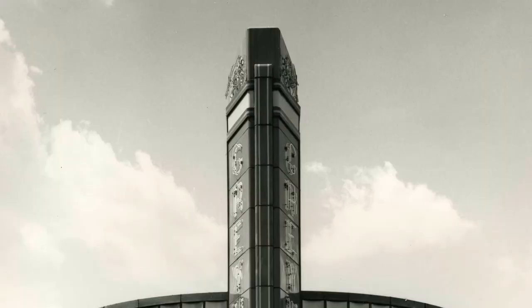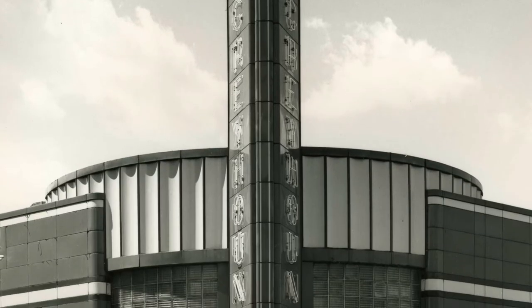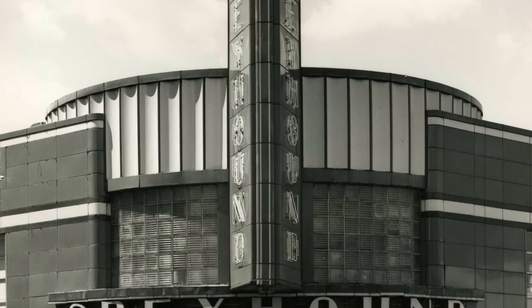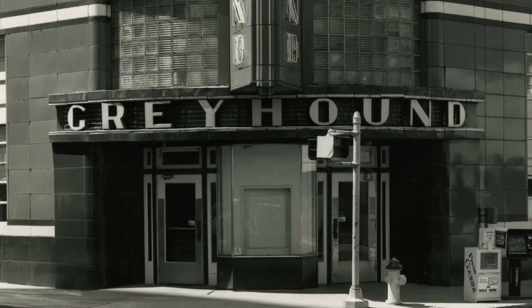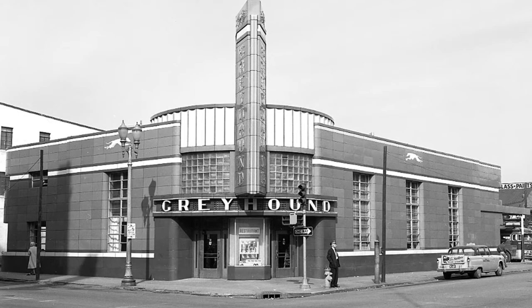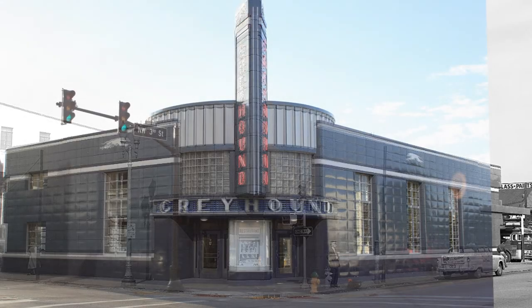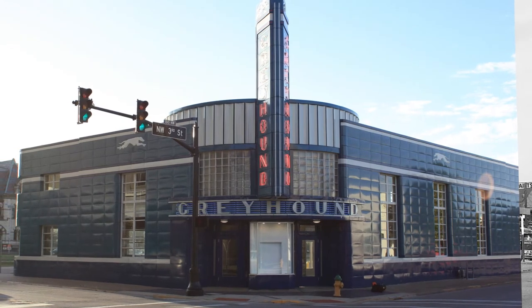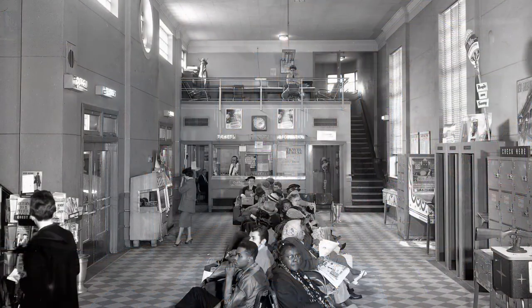Since the building was listed on the National Register of Historic Places and universally recognized as one of the best examples of art-modern architecture in the state of Indiana, the city made it a priority for acquisition. The Evansville Redevelopment Commission Board approved a transfer in March of 2013 that allowed the city of Evansville to take ownership. Realizing the immense potential for a developer to revitalize the building, the city of Evansville enlisted the Indiana Landmarks Organization to help with a much-needed restoration — but this restoration would be different than the previous one. The goal this time was to restore the original beauty lost in the 1987 renovation and bring a sense of community togetherness into downtown Evansville.